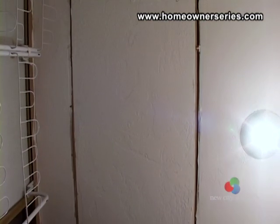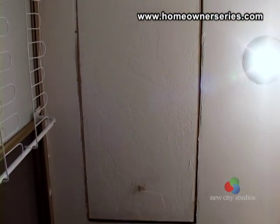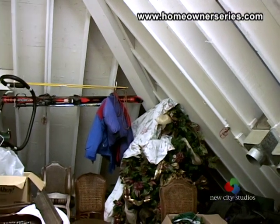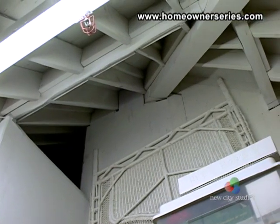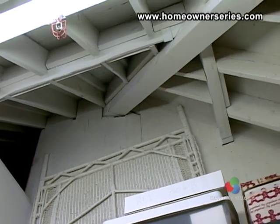Attics come in two main styles: full and crawl attics. Full attics are large enough for a person to stand and walk around in, and may have a full floor. The walls and ceiling of this type of attic may or may not have exposed beams.